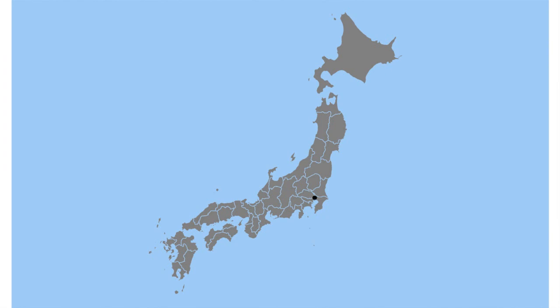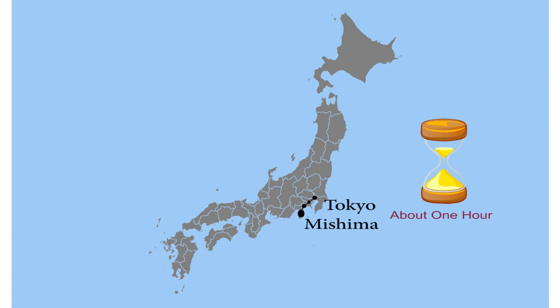Here's a map of Japan. This is Tokyo, Japan. Here's Mishima. As you can see, it's not far away at all. In fact, if you hop on the common bullet train heading west, you'll make a few stops and arrive there in about one hour. And Mount Fuji is very close.